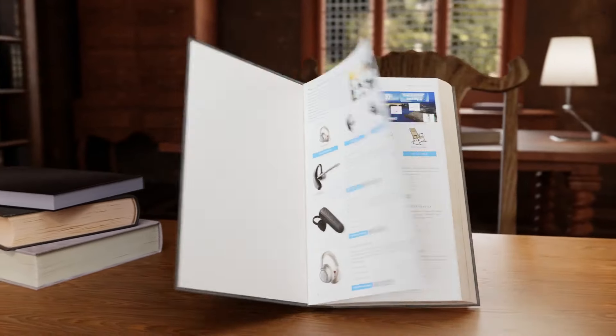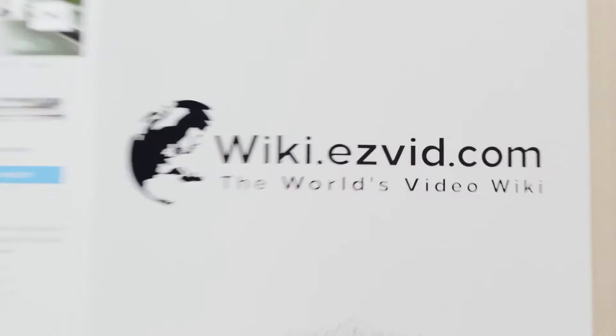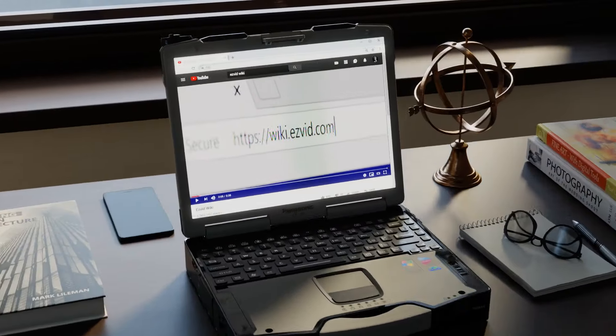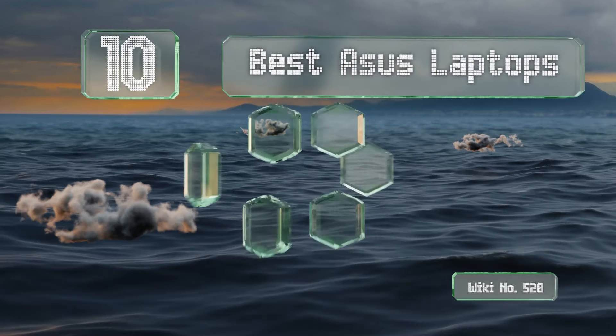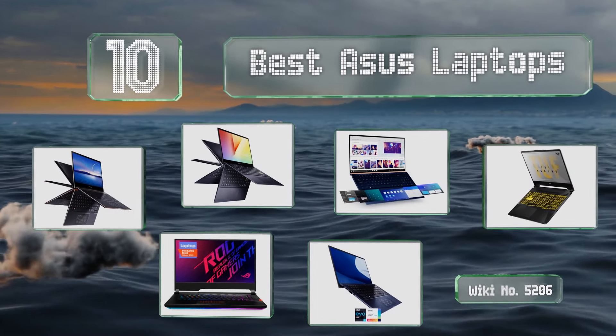wiki.easyvid.com. Search EasyVid Wiki before you decide. EasyVid presents the 10 best Asus laptops. Let's get started with the list.